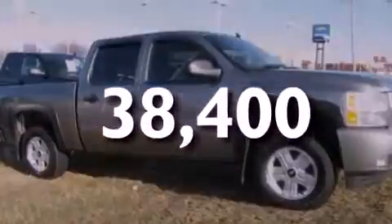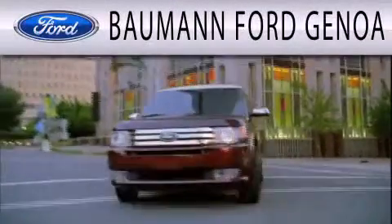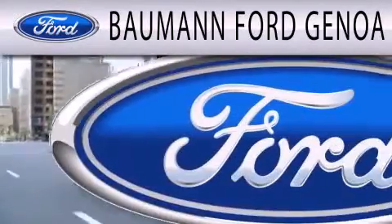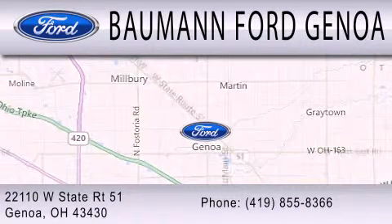Call now to find out how you can own this breathtaking automobile. Bauman Ford Genoa is dedicated to doing everything possible to ensure that the experience you have selecting your next vehicle is as pleasant as possible. We are located at 22110 West State Route 51 in Genoa.